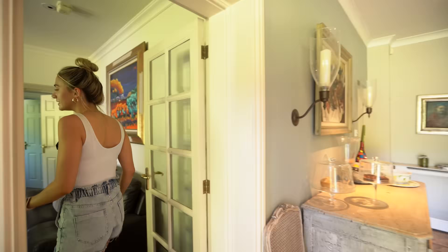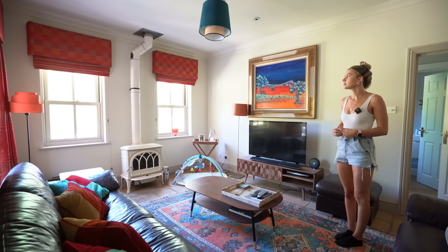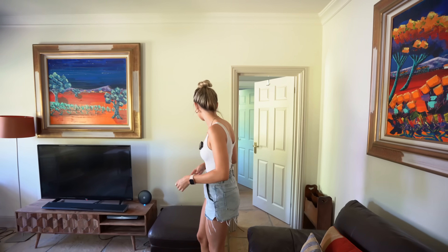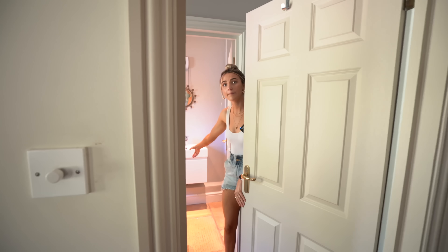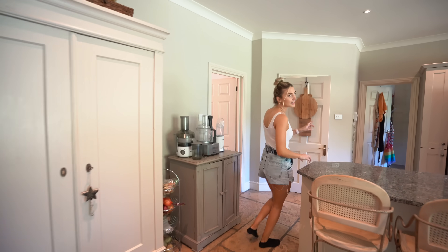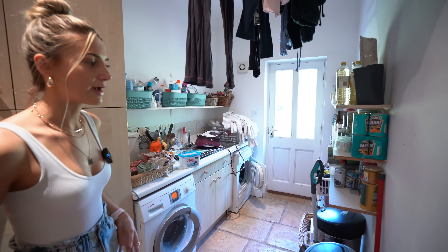Now let's head through to this room, which is set up as a snug room. You've got a log burner at the back there — it's a cosy room and we'll show you the main living room in a sec. There's a back door here and a downstairs toilet through here. We also missed the utility room — it's obviously got lots of stuff in it at the moment, just out of the way of the kitchen.